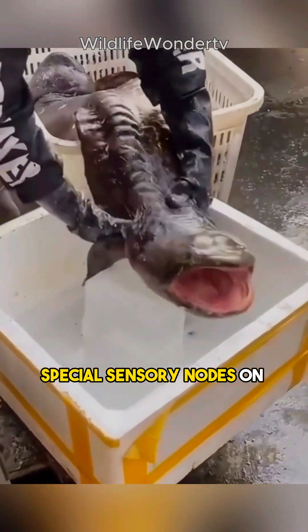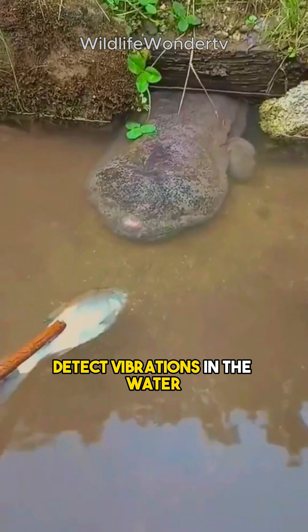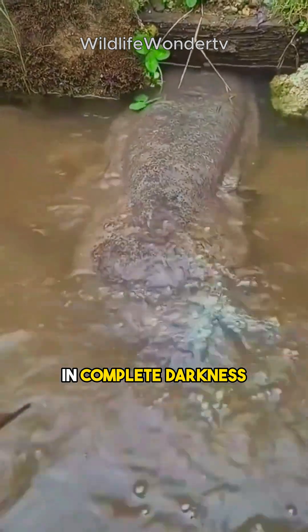Despite its poor eyesight, this salamander uses special sensory nodes on its head and body to detect vibrations in the water, allowing it to sense and locate prey in complete darkness.